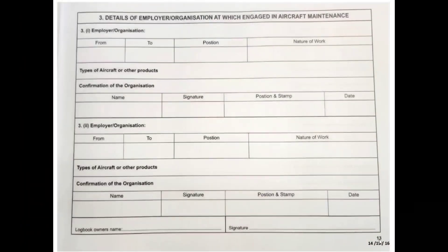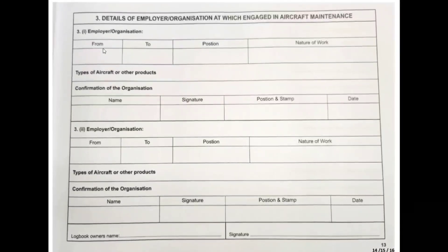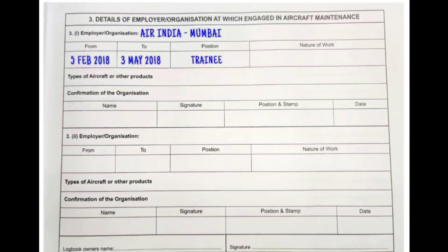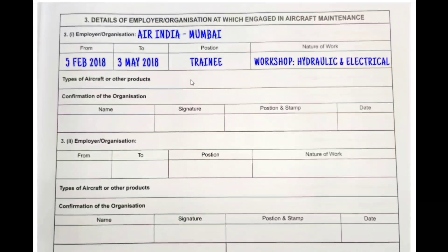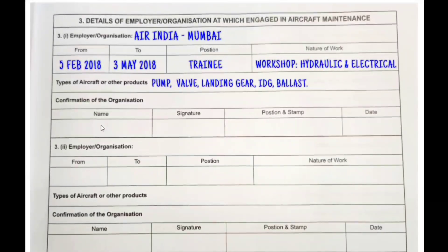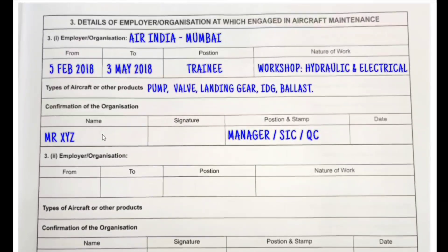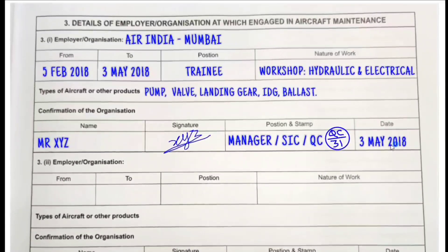Pages thirteen through sixteen contain details of employer organizations where you are engaged in aircraft maintenance. Even if you are not employed but undergoing training — such as at Air India or elsewhere — you mention it here with from and to dates, position such as trainee tech, junior tech, or apprentice, nature of work like line maintenance, base maintenance, or workshop, and the type of aircraft you are working on. Confirmation is normally done by QC. If QC is unavailable, a shift-in-charge or manager-level person can provide their name, signature, position, stamp, and date — normally the last date of training completion.